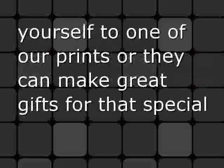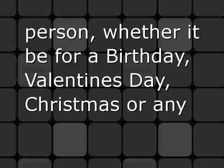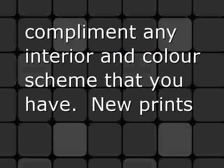You can either treat yourself to one of our prints, or they can make great gifts for that special person — whether it be for a birthday, Valentine's Day, Christmas, or any special occasion. They can fit in anywhere in the home and complement any interior and color scheme that you have.